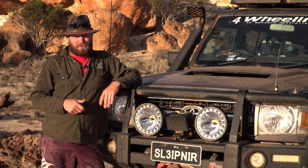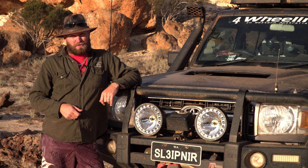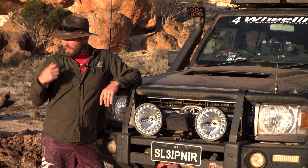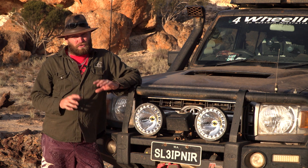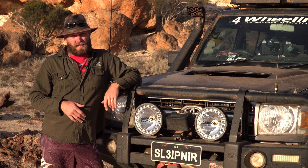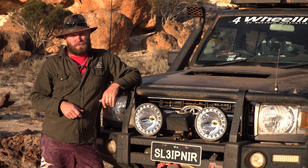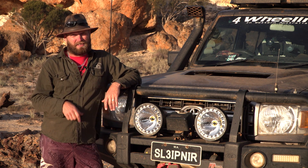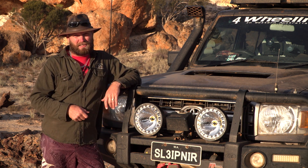I do apologize for my appearance. I have just returned from the Kimberley — about 20 days out there — and I've been here for two days now, just doing various bits of recording and taking down notes. I'm on my last set of clothes and I think I need a bit of a trim. Anyway, let's get into the review.